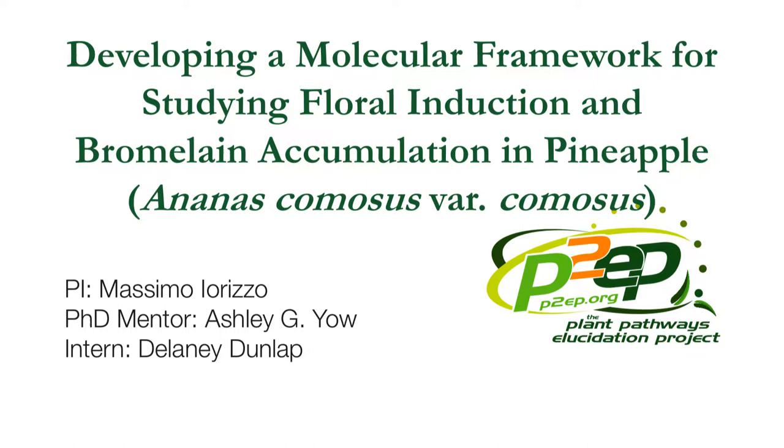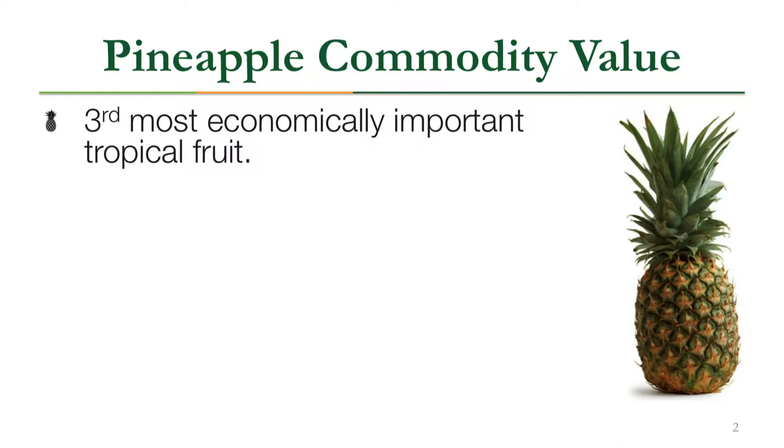I'm Ashley Yao and I am Massimo Iorizo's PhD student, and this is my intern for the summer, Delaney Dunlap. We've been working on developing a molecular framework for studying floral induction and bromelain accumulation of pineapple, or Ananas comosus variety comosus. Pineapple is actually the third most economically important tropical fruit.